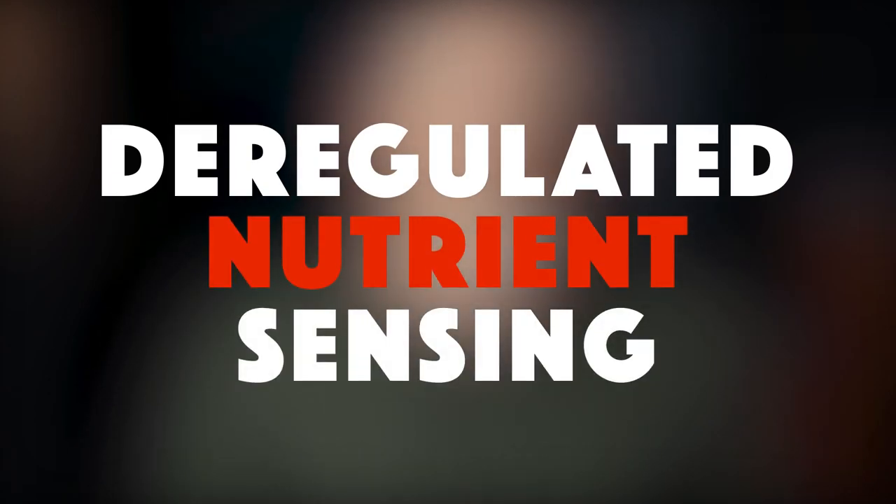This particular hallmark of aging, deregulated nutrient sensing, marks a shift in how our cells detect and measure the abundance, or lack thereof, of nutrients available to them. Nutrient sensing is a mechanism that cells use to recognize and react to useful fuel substrates, such as protein, glucose, fats, and even substances like vitamin B. Each type of fuel used by the cell requires a separate pathway and separate molecules.